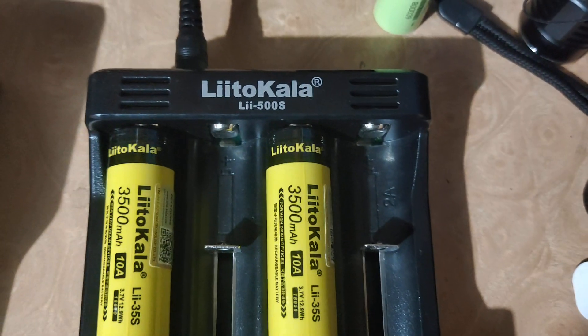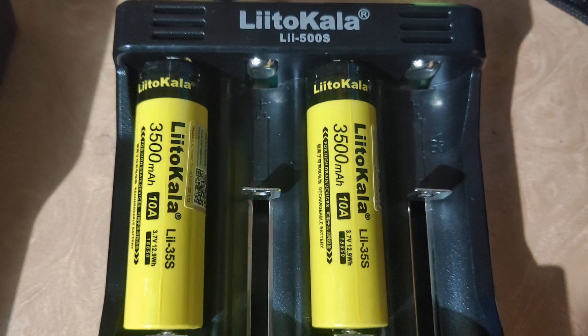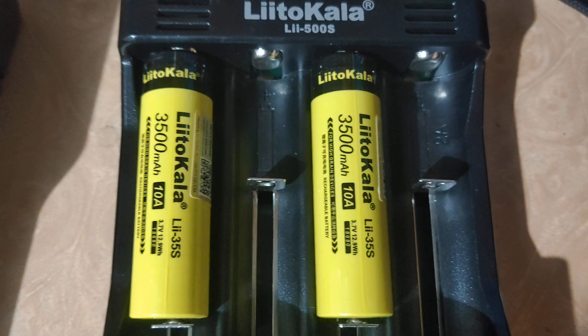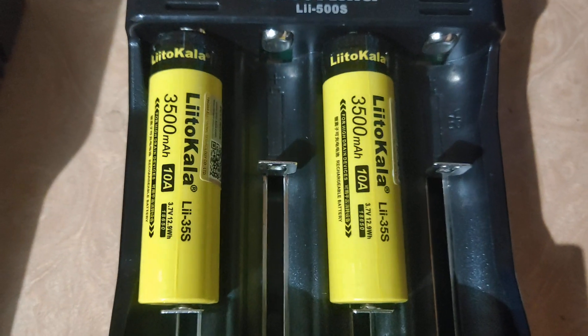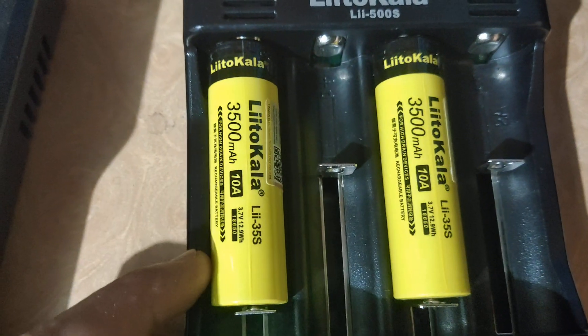This is the Li-Tokala charger and I just got a new battery from Li-Tokala Li-Ai-35S. The capacity is 3500mAh. Let's see the result.